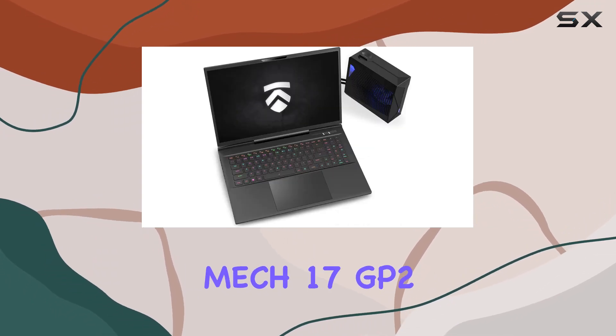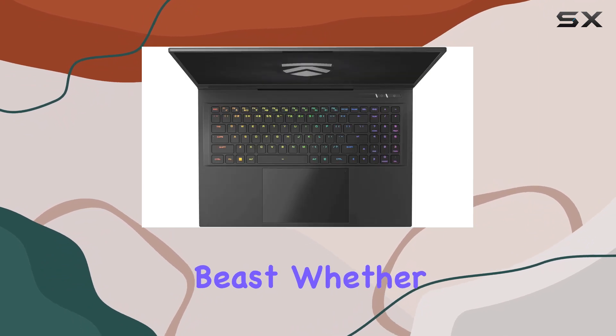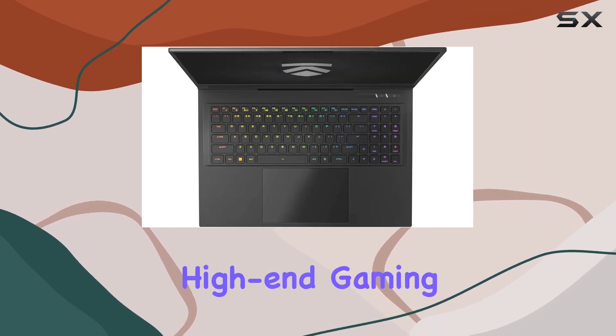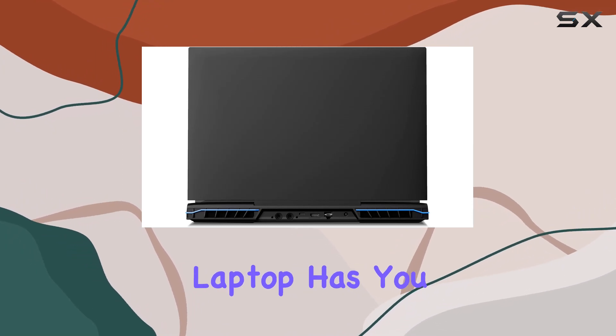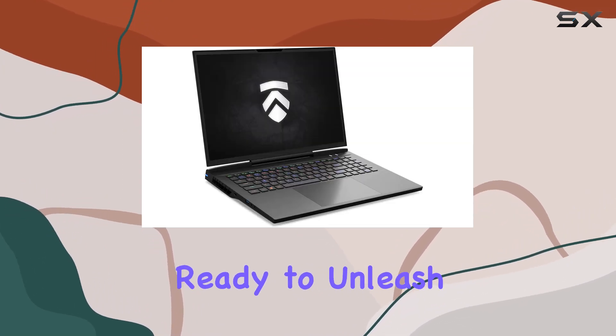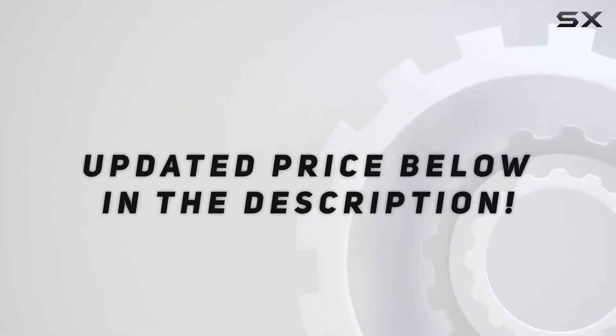In summary, the Electronics Mech 17 GP2 is not just a laptop — it's a performance beast. Whether you're pushing the limits of high-end gaming or demanding top-notch visuals for content creation, this laptop has you covered. Get ready to unleash the power! Check out the video description for updated pricing.